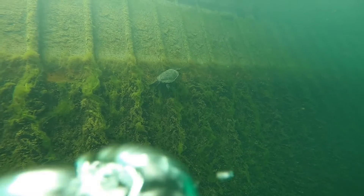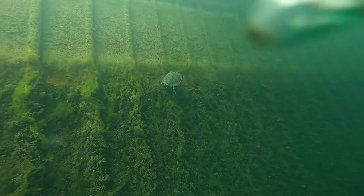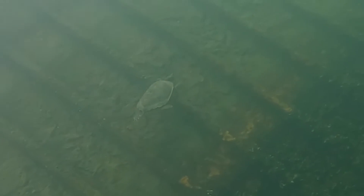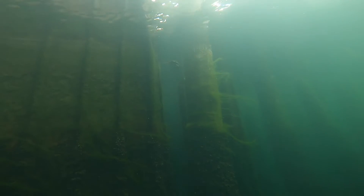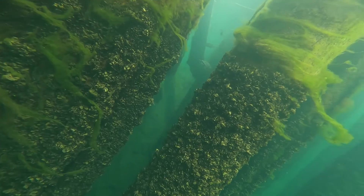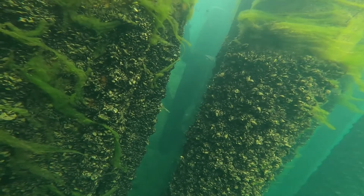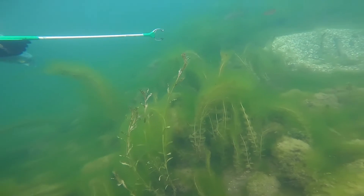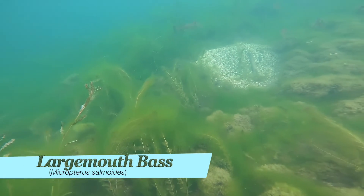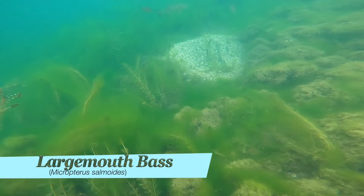Here she decides she's had enough of us hanging around and starts hitting the road. Like many turtles, the northern map turtle's main threat is likely habitat loss and fragmentation. Absolutely amazing to have the opportunity to see this turtle during the dive. After our turtle friend left, we turned the dive around and started our way back. As we're heading back in, we come across this bass nest. I believe it's a largemouth bass.